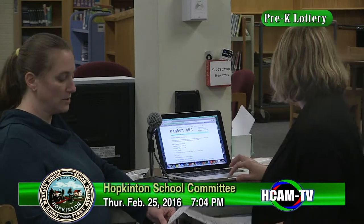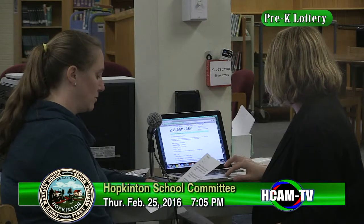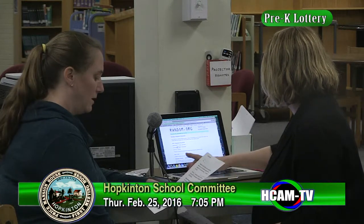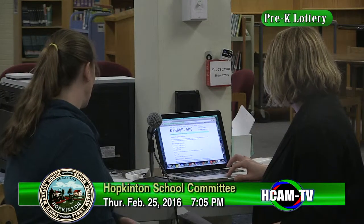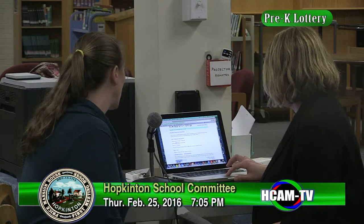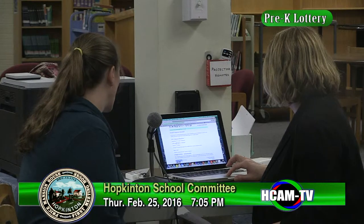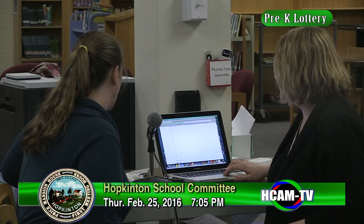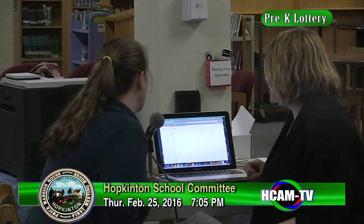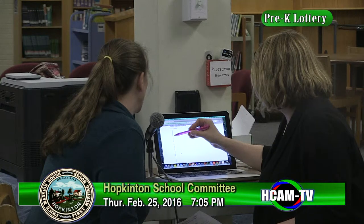We will announce what is happening on the computer as we're actually doing it. Mrs. Dubow is at random.org and she's going to go to the sequence generator. In the sequence boundary she'll type the number one in the smallest value box and 34 in the largest value box, format it into one single column, and then click on 'Get Sequence.' Here are the lottery numbers in order: